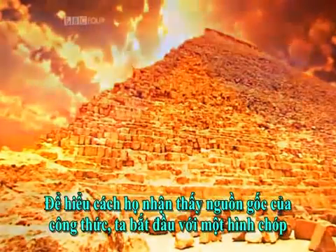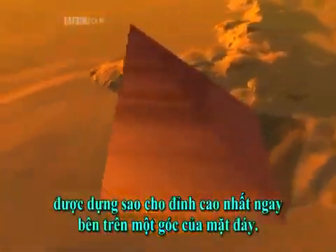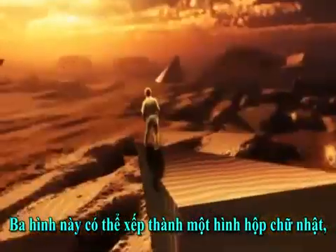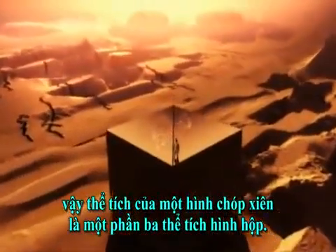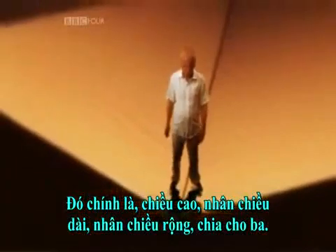To understand how they derive their formula, start with a pyramid built such that the highest point sits directly over one corner. Three of these can be put together to make a rectangular box. So the volume of the skewed pyramid is a third the volume of the box — that is, the height times the length times the width divided by three.